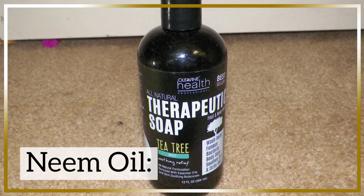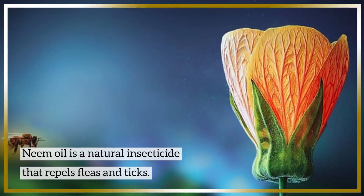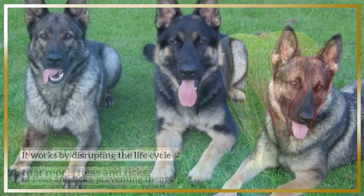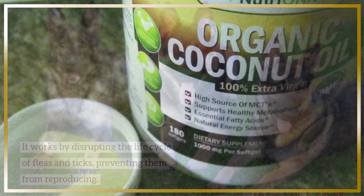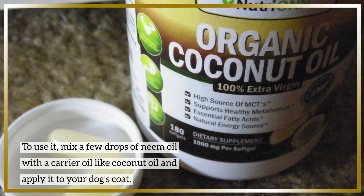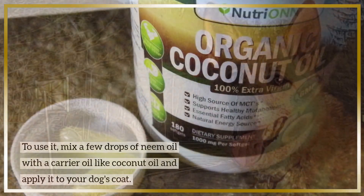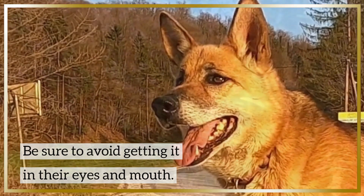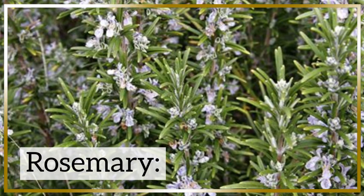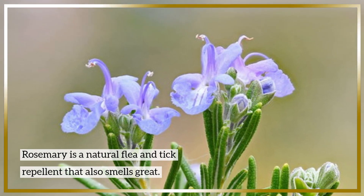Number three: neem oil. Neem oil is a natural insecticide that repels fleas and ticks. It works by disrupting the life cycle of fleas and ticks, preventing them from reproducing. To use it, mix a few drops of neem oil with a carrier oil like coconut oil and apply it to your dog's coat. Be sure to avoid getting it in their eyes and mouth.